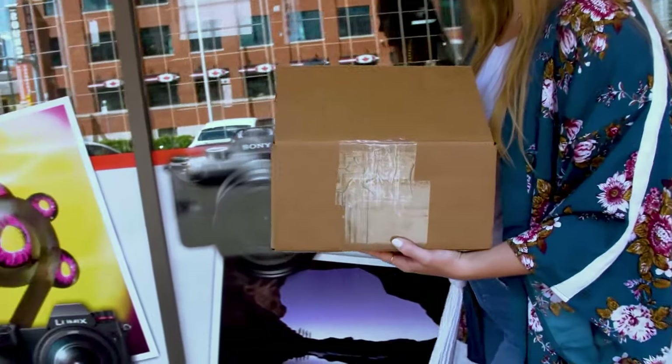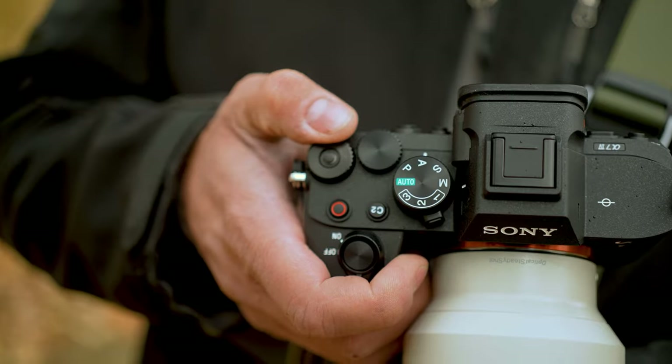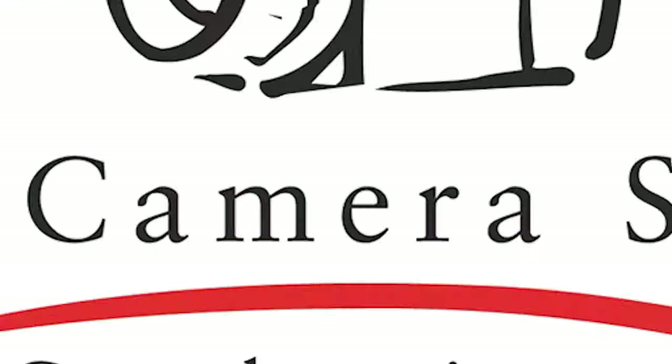We make it fast and easy to trade in your gear. Just bring it into the Camera Store and we will give you a credit and a bonus towards your new Sony full frame mirrorless camera or an E-mount lens on the spot. For more details, visit sony.thecamerastore.com.